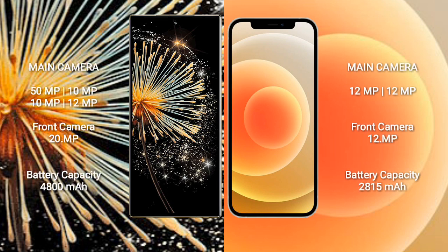Xiaomi Mix Fold 3 features a quad rear camera setup: 50MP, 10MP, 10MP, and 12MP, with a 20MP front camera. iPhone 12 features a dual rear camera setup: 12MP and 12MP, with a 12MP front camera.